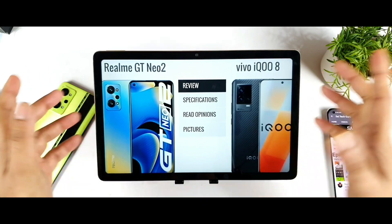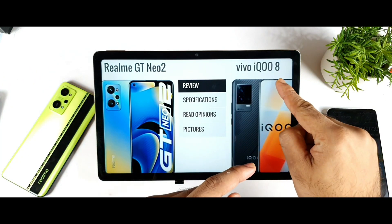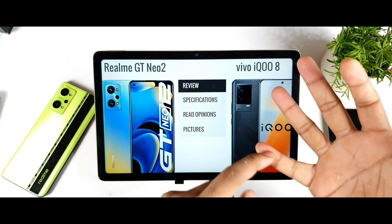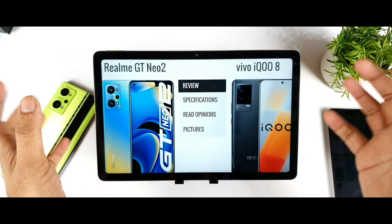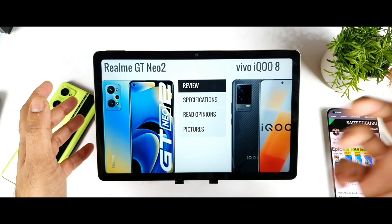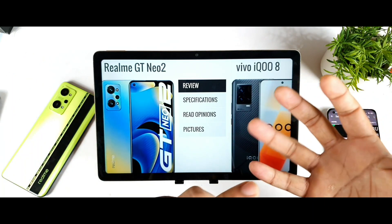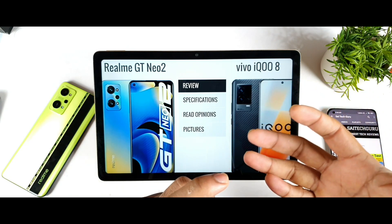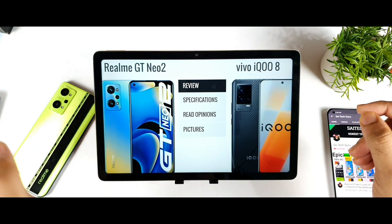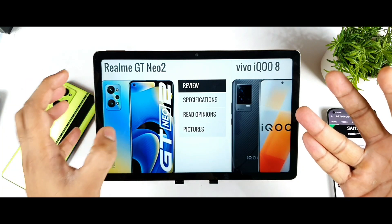So to summarize: the iQoo 8 has advantages in processor performance, 120W fast charging, a telephoto lens, and slightly better overall camera performance based on my experience with iQoo devices. The Realme GT Neo 2 has advantages in connectivity, battery backup, and stable Wi-Fi. Camera performance and fast charging are the things you can expect from the iQoo 8, while connectivity and battery backup are the strengths of the Realme GT Neo 2.